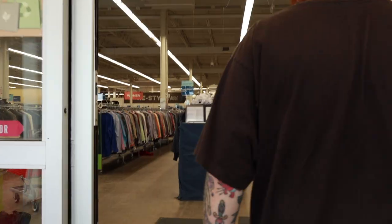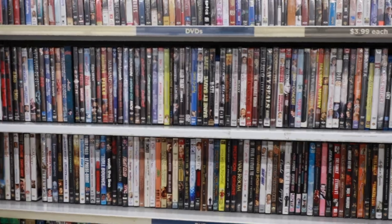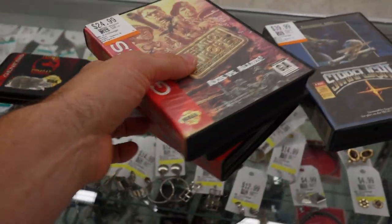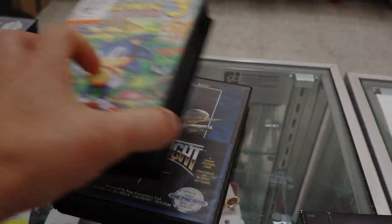Our last stop of today's game hunt is at the Value Village in this part of Ottawa, and I've got really high hopes. My first stop to the glass case pretty much paid off right away. The first game I find is Sonic 3, missing the manual — they wanted $40 for it, which wasn't too bad of a deal. I was extra excited to find it as I already own copies of Sonic 1 and 2, and it was missing the third game, so this completes the family for me.